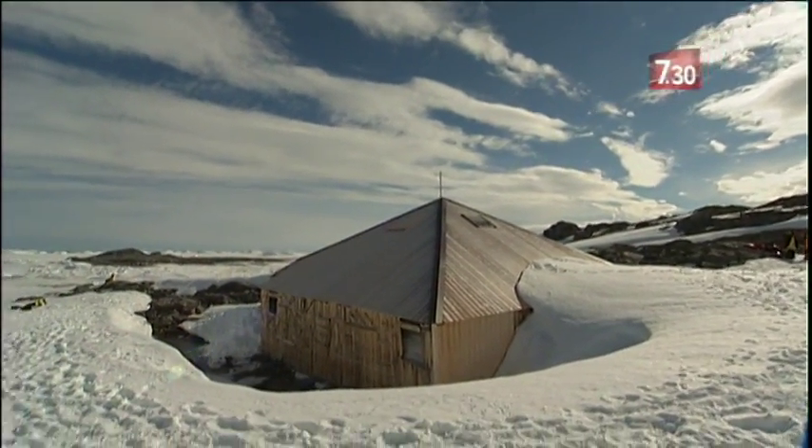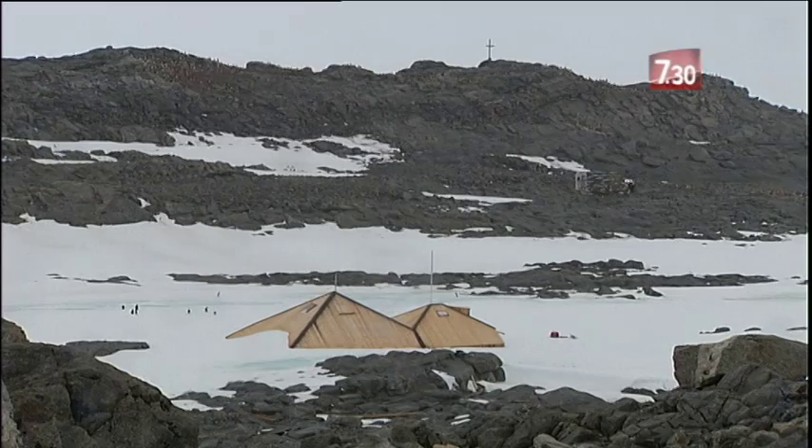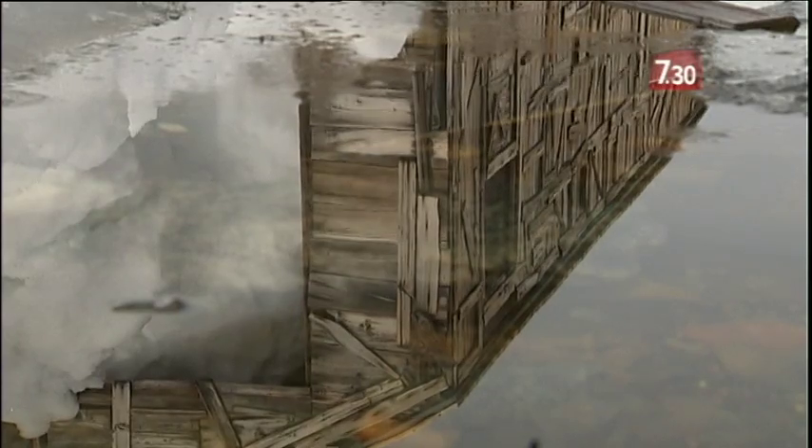Douglas Mawson's home, the blizzard, encased in snow and ice. The men of the first Australasian Antarctic expedition are long gone, but their refuge at Commonwealth Bay has survived a century of punishing conditions and early neglect.